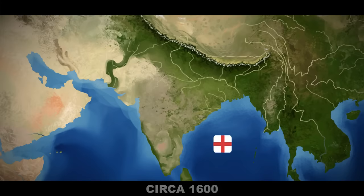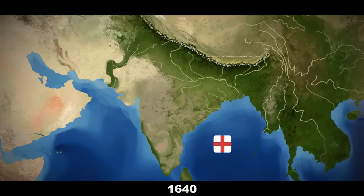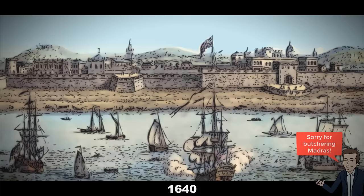In 1640, a company representative succeeded in securing a grant of land in southern India — a pivotal moment, as it marks the first time that Indian land was owned directly by the English. It was on this land that they constructed Fort St. George. The settlement that grew around this region became the thriving city of Madras, now known as Chennai, and home to over seven million people.